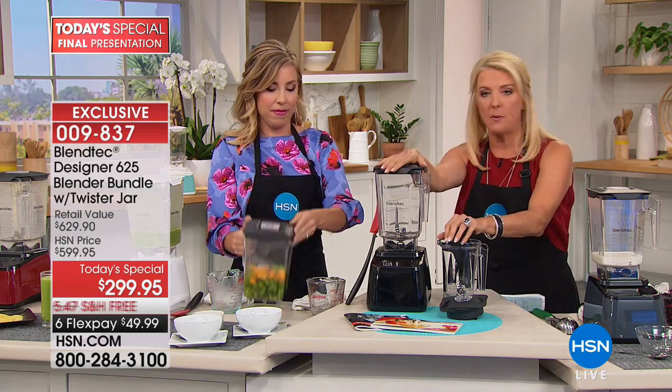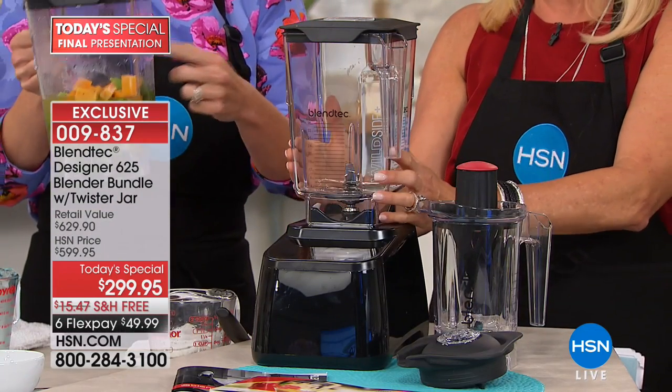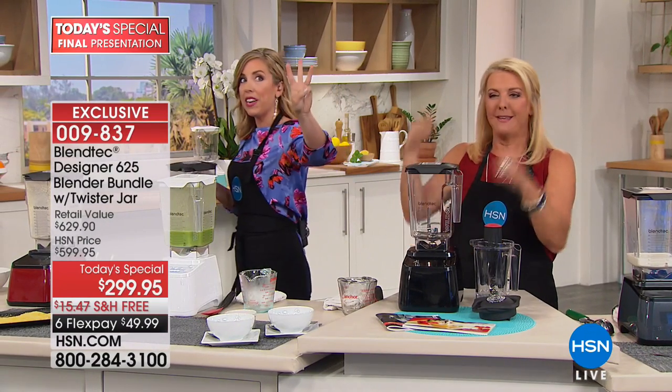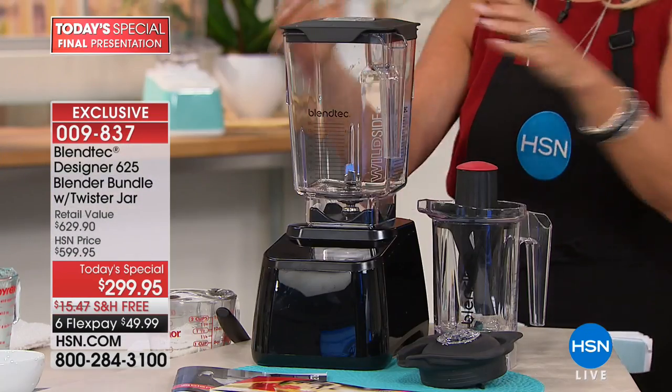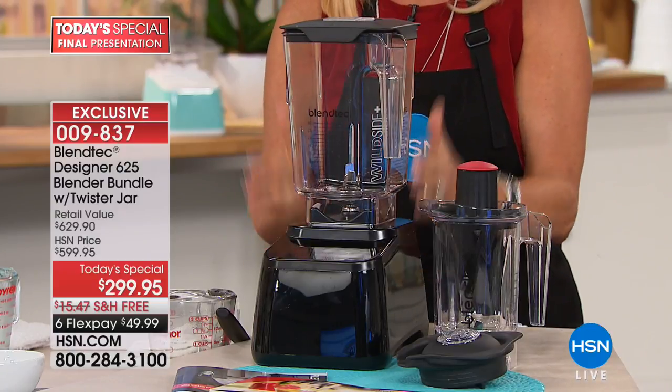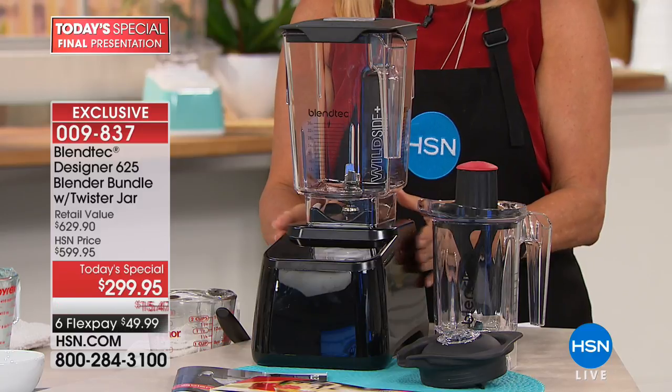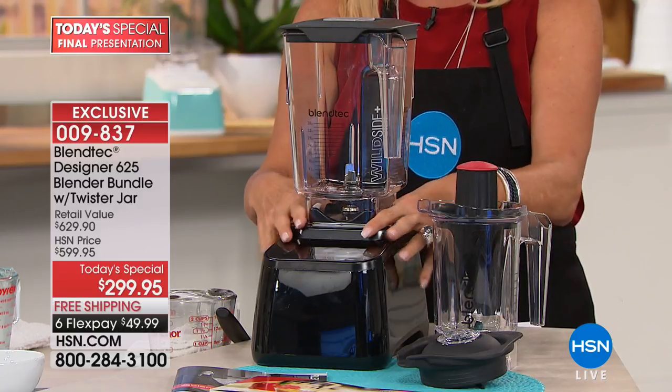This is going to do it for you. While I'm standing here, let me show you exactly what you're getting. I'm going to start some cheddar broccoli soup — it'll be ready in three minutes. If you just bought the unit itself, the Wild Side Plus jar, that's $499.95.